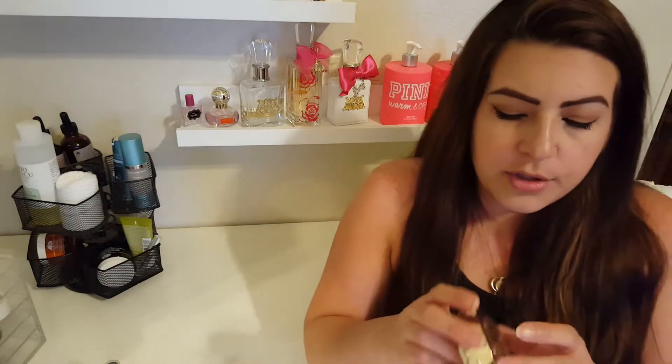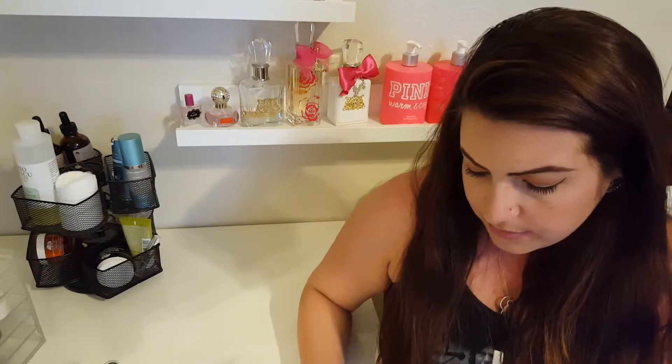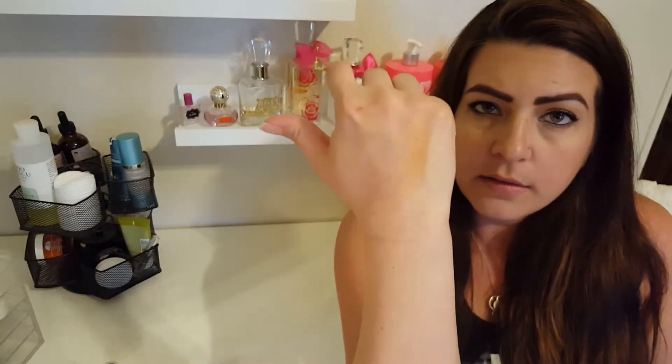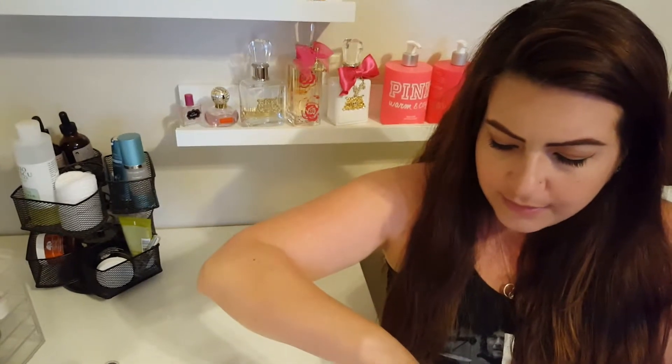Next I have a couple of bronzers. First is the Milani Soleil Baked Bronzer — it's kind of a shimmery bronze. I know it looks really dark but it's really not. It goes on pretty decently — really nice and golden. For the most part, if I just want a quick all-over glow, I take a big fluffy brush and apply it everywhere. It looks really sparkly in the pan, but I find that when I put it on my face I don't get a lot of shimmer from it.